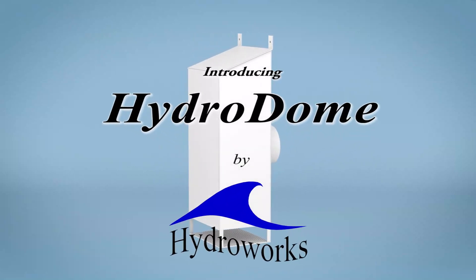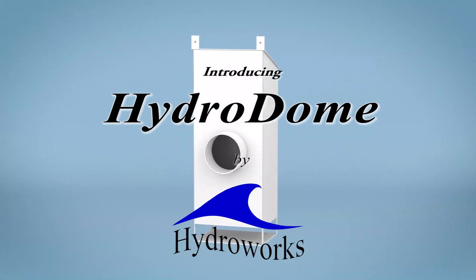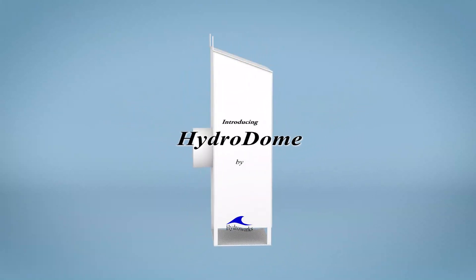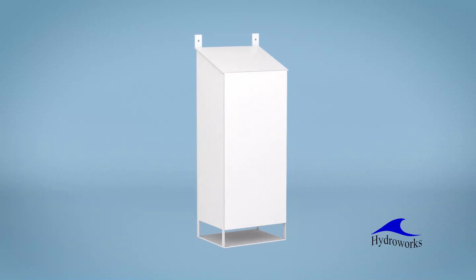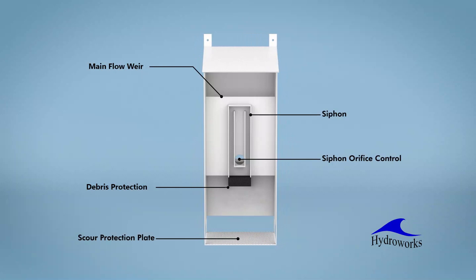HydroDome is a new stormwater management device from HydroWorks that is NJDP certified and ATV Canada verified for water quality treatment. At the heart of HydroDome is a siphon that raises and lowers the water level in the structure itself and upstream pipes to minimize inlet velocities and maximize settling.